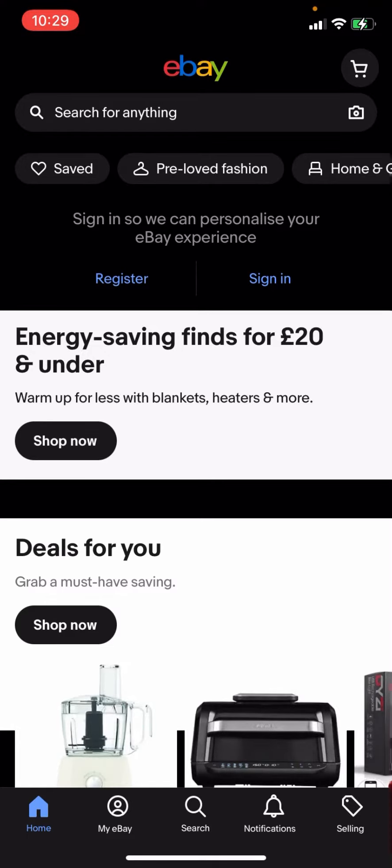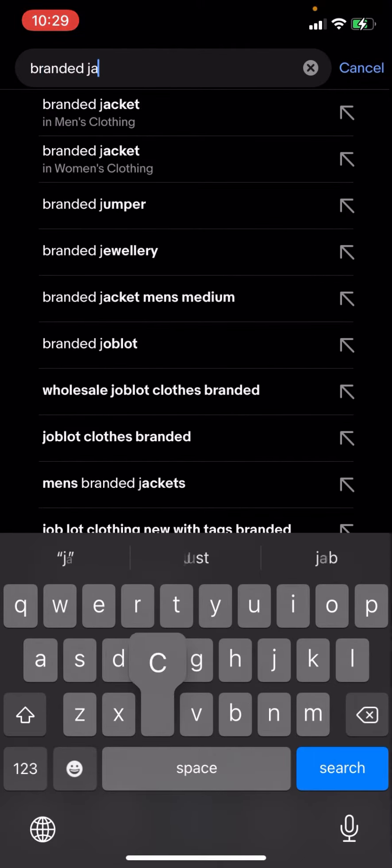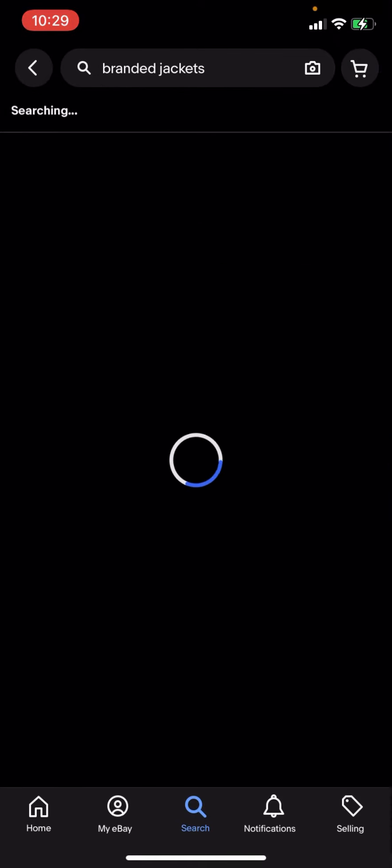Hello everyone, welcome back to another video on the channel. In today's video I'm going to be showing you how you can get free postage for branded jackets on eBay. On eBay right now you're going to have to click search and then type up 'branded jackets'.